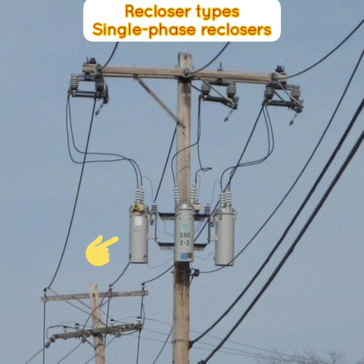Single phase reclosers are used to protect single phase lines, such as branches or taps of a three-phase feeder. They can also be used on three-phase circuits where the load is predominantly single phase. When a permanent phase-to-ground fault occurs, one phase can be locked out while service is maintained to the remaining two-thirds of the system. Due to their lighter weight, single phase reclosers are typically mounted directly to the pole or substation steel structure via a built-in mounting hanger bracket, eliminating the need for an additional mounting frame. They can be controlled with a hydraulic control integrated within the recloser tank or an electronic control housed in a separate enclosure.